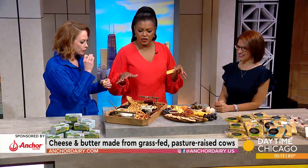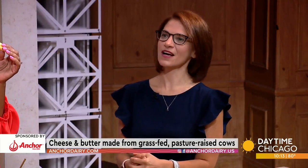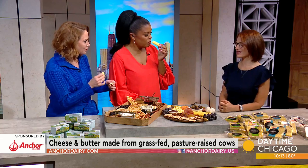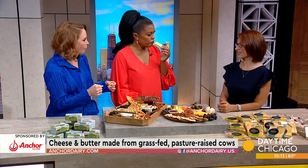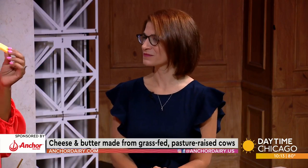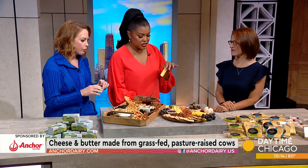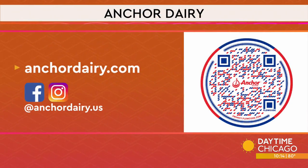These cheeses are so awesome. Where can people find them? So locally, you can find them at Fresh Thyme, Pete's Fresh Market, and Woodman's. And if you can't find it at your local store or a specialty cheese shop, the best thing you could do is pick up the phone or go to the customer service desk and ask them — it's the easiest way to get our product to your front door faster. You can ask the store to order it for you and they bring it in. This cheese is so creamy, I can't believe it — so perfect for fall.